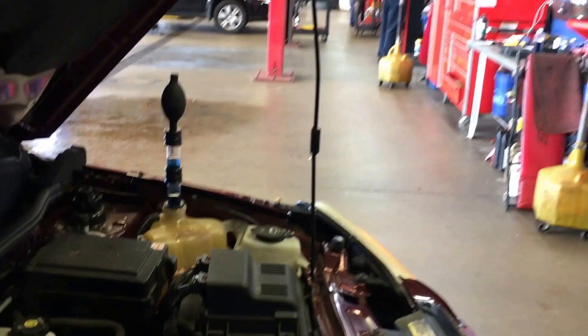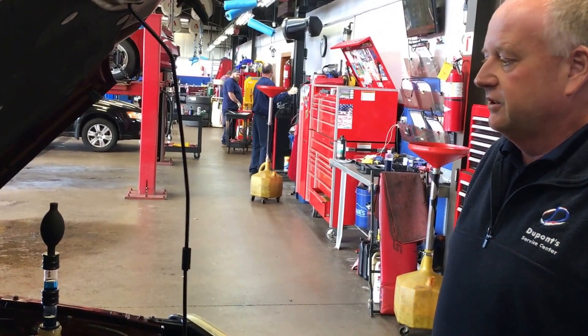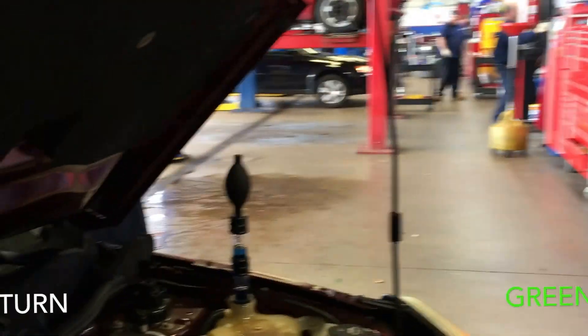What this process does is the car will come up to normal running temperature. If there are any vapors in the coolant system — any carbon monoxide — the sight glass that you see right here, which is presently blue, will turn green.